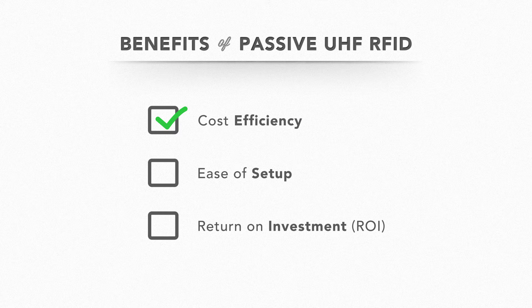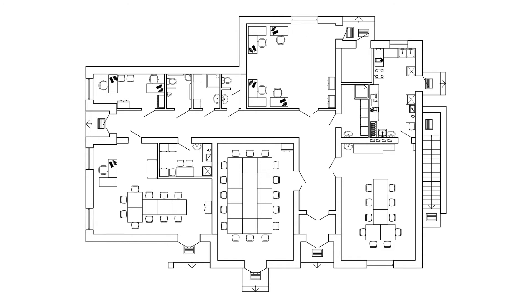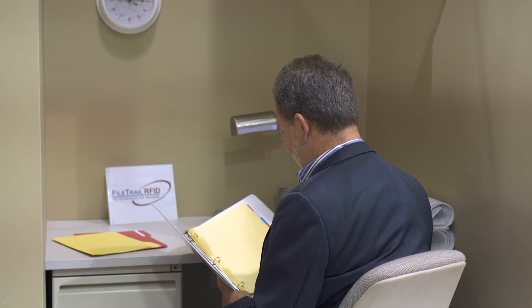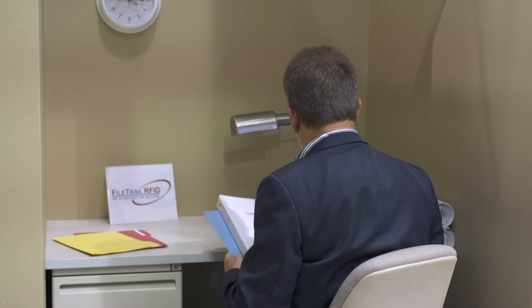The answer is passive UHF RFID. The tags are relatively inexpensive, the infrastructure setup is deceptively simple, and the payback can be huge. The first task is to find out where each document is right now, by affixing a tag to every file folder and then registering it in its proper place — giving us a starting point.